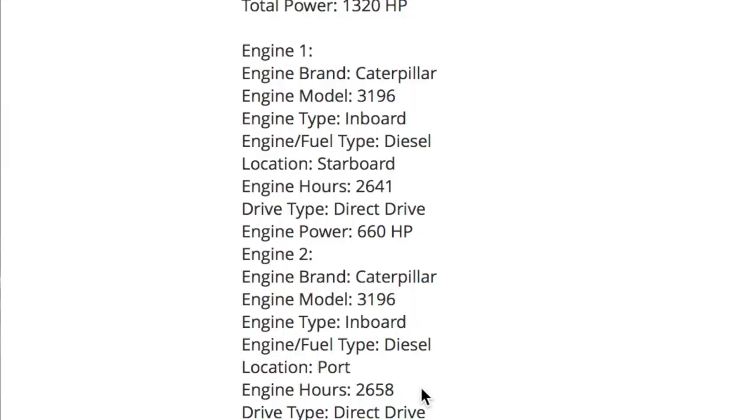Engine brand: Caterpillar. That's good - 3196 Caterpillars, inboard diesels. Engine hours: 2,600 and 2,650. So about halfway through what a Caterpillar rebuild is, unless these have been rebuilt. How many hours are we going to put on these engines when we do the loop? I think I calculated 5,000 to 6,000 hours. So when we're done, these things are going to have to be rebuilt. Say we're cruising 300 days out of a year, six hours a day - that's around 1,800 hours. Math is not an exact science by any means.